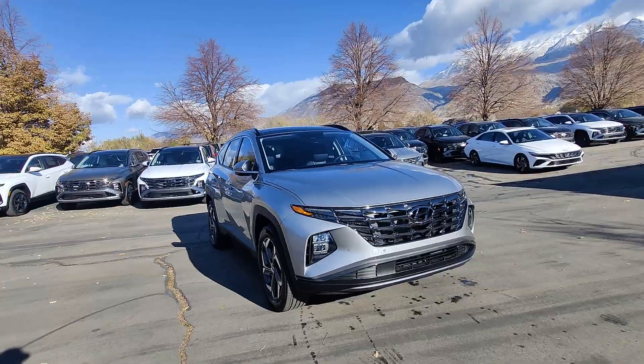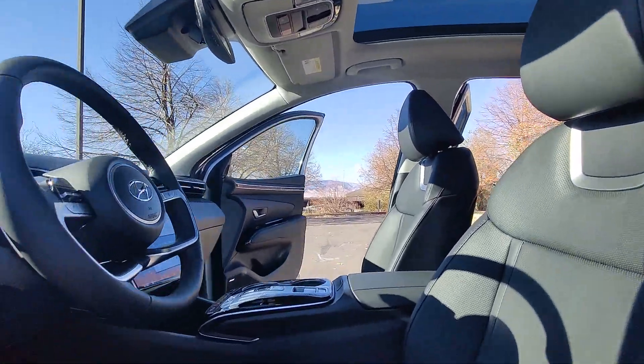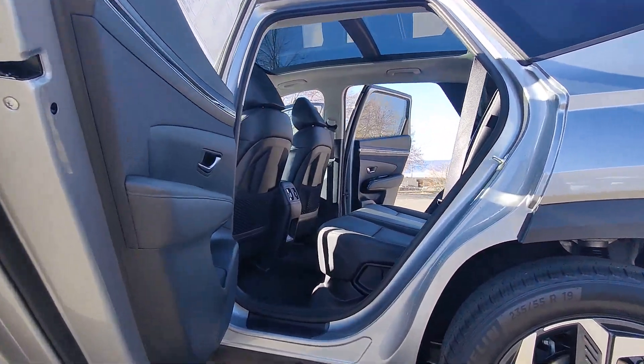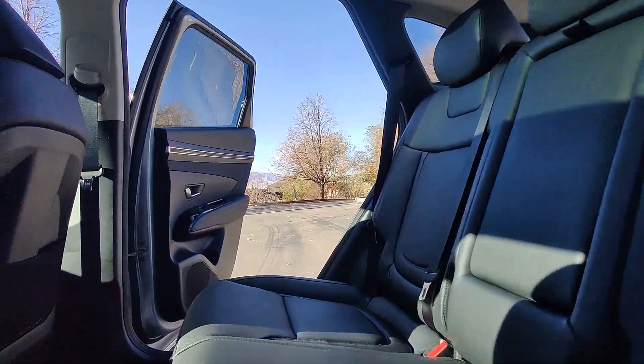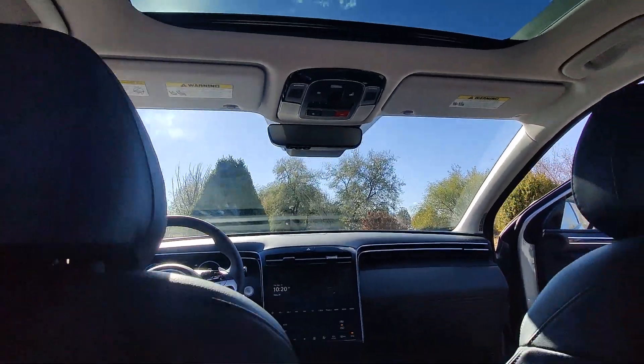Our team will give you an outstanding test drive experience. Stop in today. We'll see you next time.